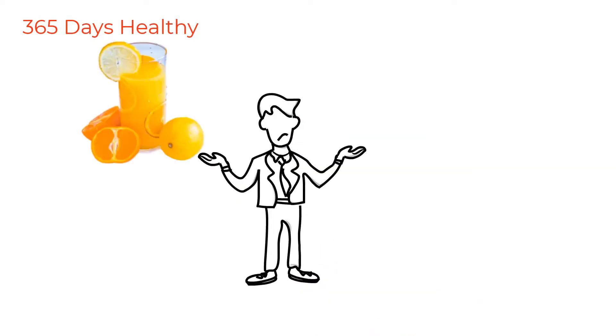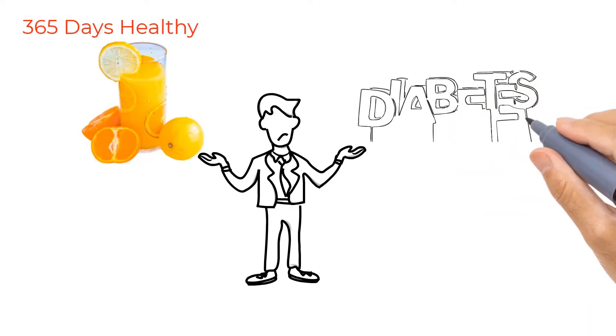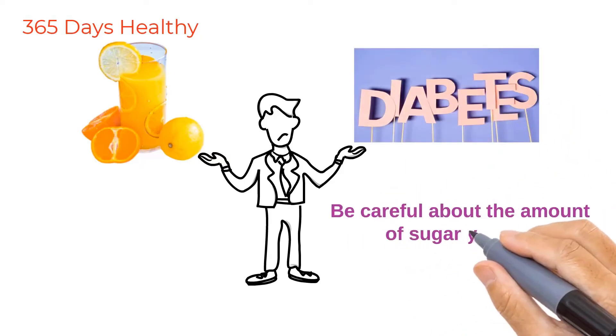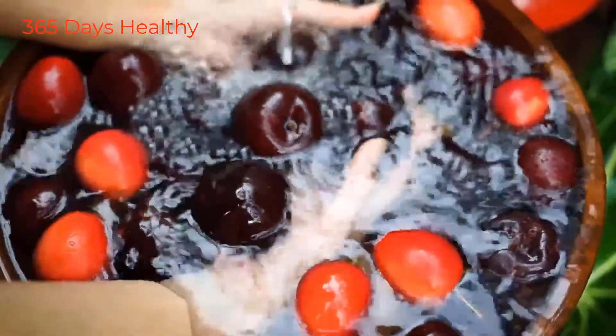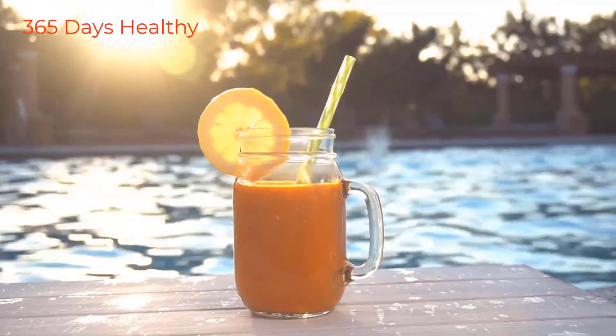Most people, when they think of vitamin C, go for fresh orange juice. That's okay, but when you have diabetes it can really affect you, so you have to be very careful about how much sugar you get. Vitamin C is common in many other foods, so you don't have to drink orange juice.